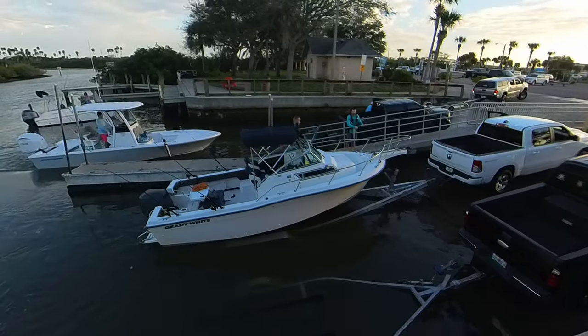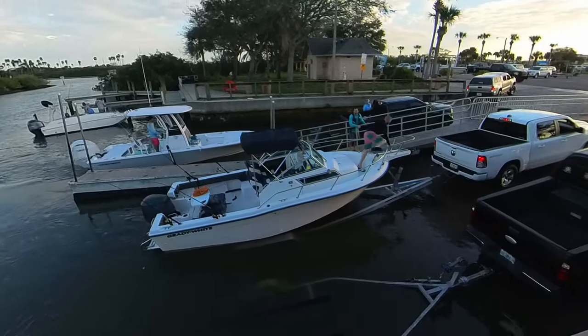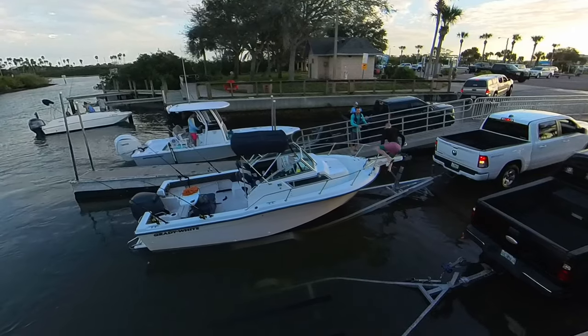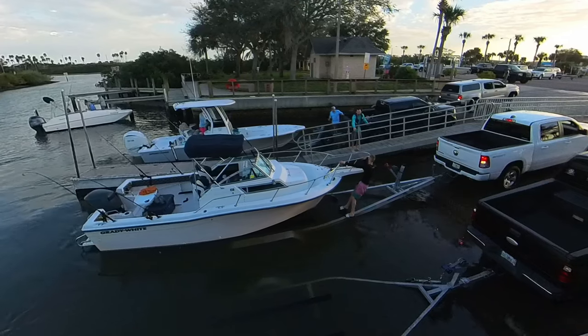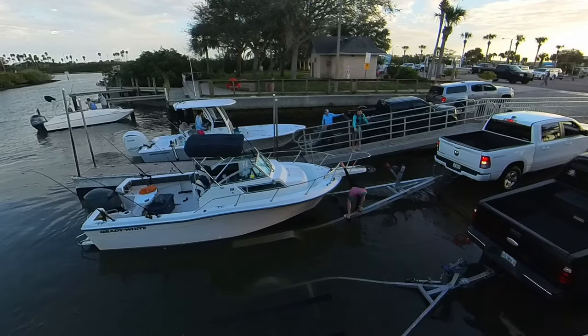Welcome back captains. We're down here at the new Smyrna boat ramp, and I'll tell you what, it looks like everybody brought their boats out that they got for Christmas. Look at this guy, he's doing the Smyrna swing. That boat slides right off there — he must have them bunks lubed up real good.